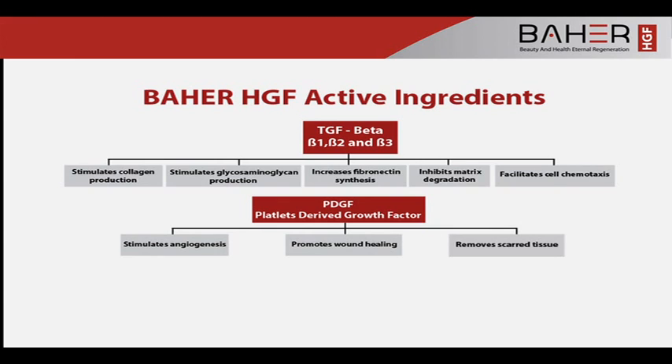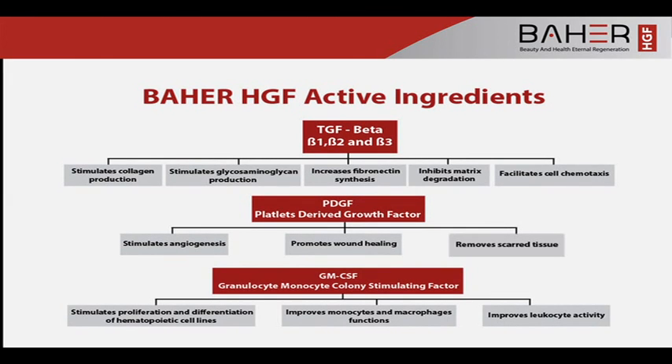Platelet-derived growth factor stimulates angiogenesis, promotes wound healing, and removes scarred tissue. Granulocyte-monocyte colony-stimulating factor stimulates proliferation and differentiation of hematopoietic cell lines, improves monocyte and macrophage functions, and improves leukocyte activity.